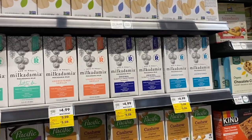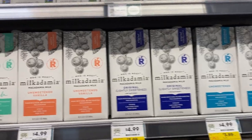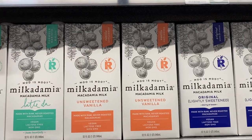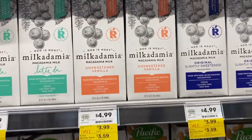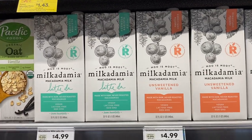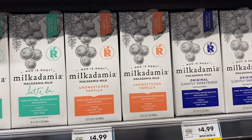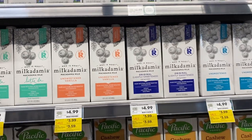I know I told you guys that I love cashew milk, but another type of milk I really love is Milkadamia milk, and they have it here — the unsweetened vanilla. I'm going to get a box of that. Milkadamia macadamia milk and cashew milk are great alternatives to almond milk and they taste really good.